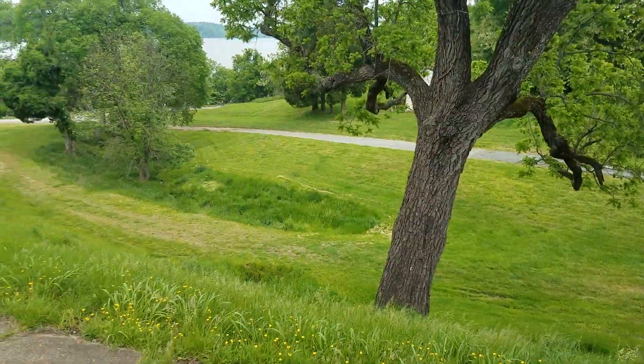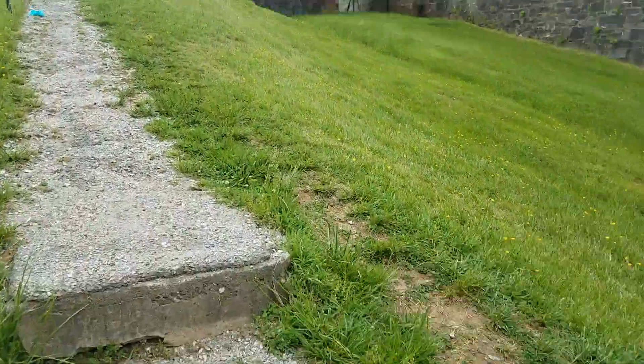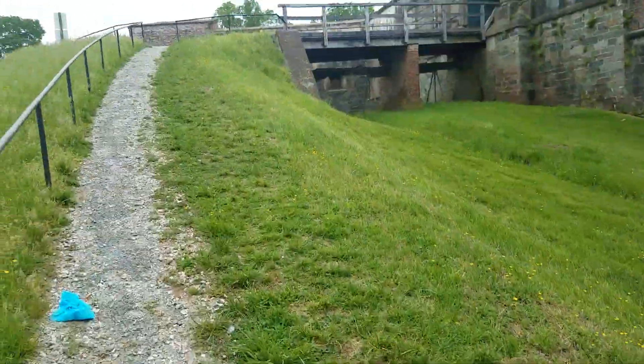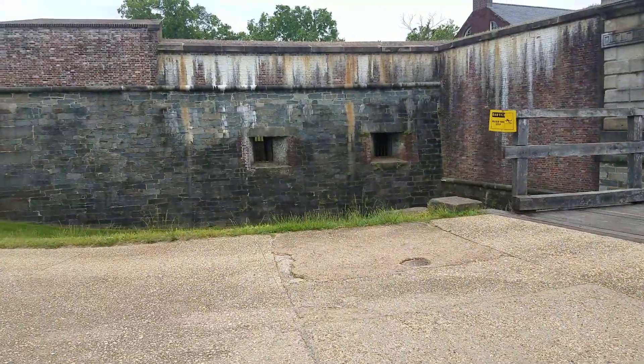Let's go up and show you guys what this place looks like. Sorry, I'm a little winded but I just walked all the way from down there, and I'm not in the best of shape. Let me show you the entrance.